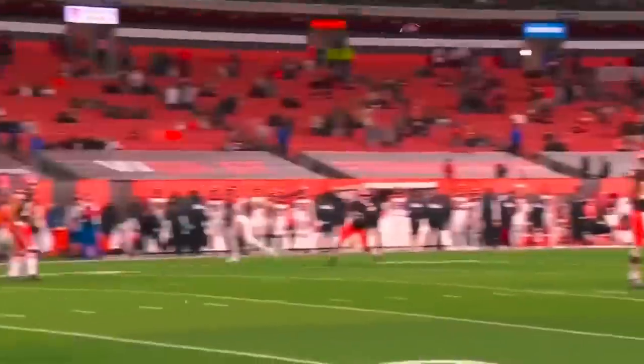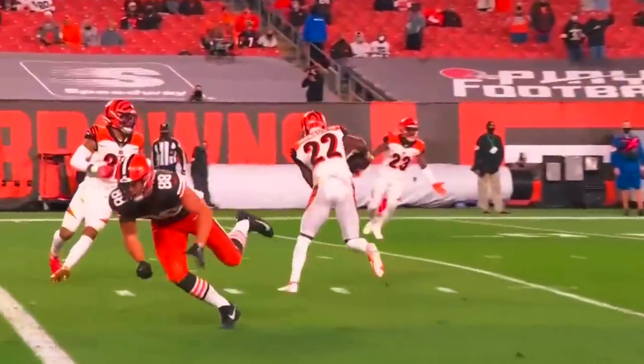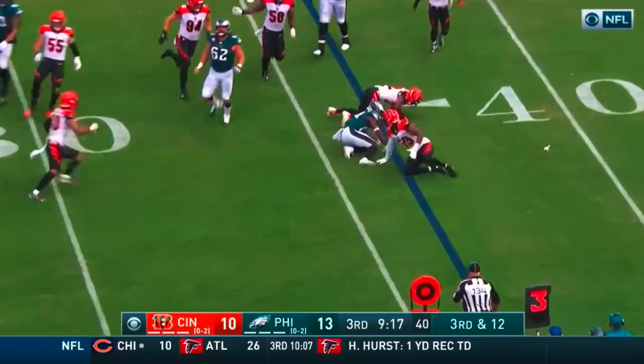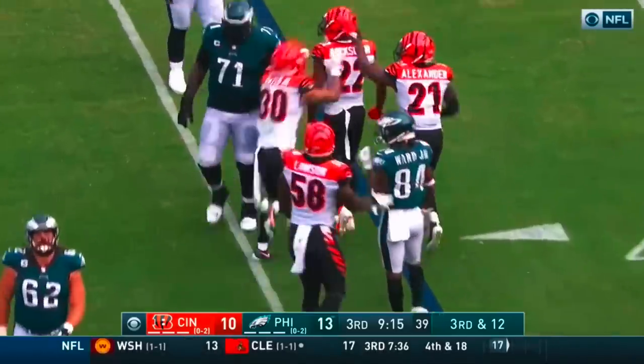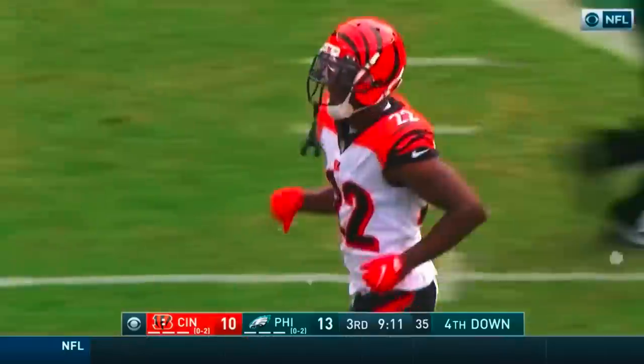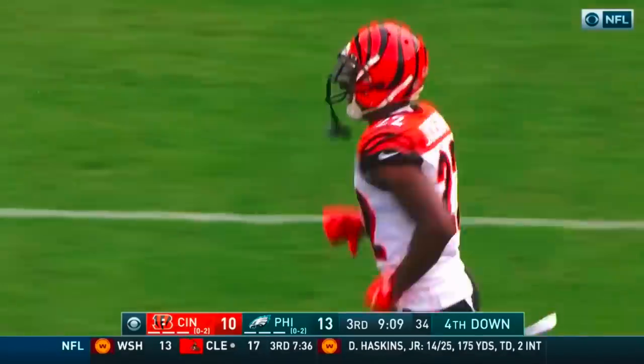Backside — Baker just never saw him. This keeps the Bengals alive. Very good on third down today, not this time as Ward never had a chance. William Jackson with a terrific defensive play for the Bengals. Great job of just running.